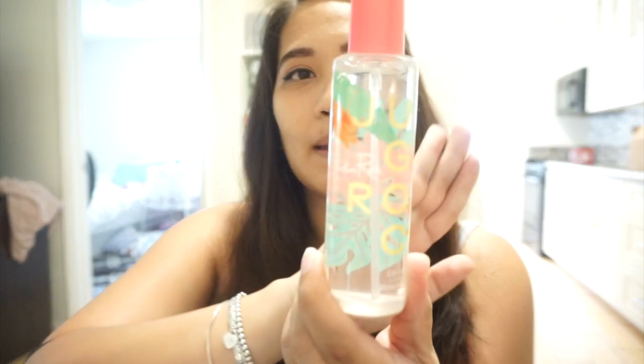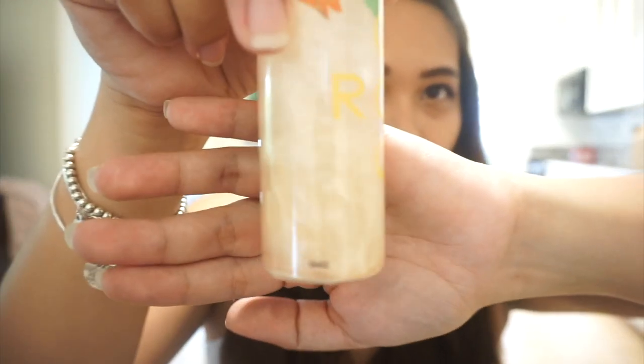The last beauty favorite of the month is the Bretman Rock jungle rock mist. When you shake it you can see this glittery effect, and when you spray it, it smells like coconut and passion fruit. I love the way it sits on my face — I don't feel sticky after, I feel hydrated. If you have oily-dry skin like I do, makeup can get sticky, but this one doesn't do that and it smells so good.